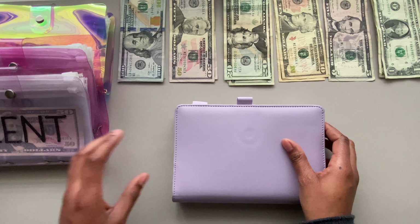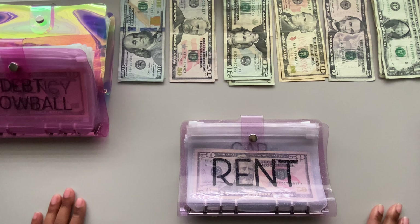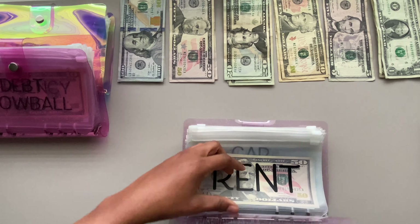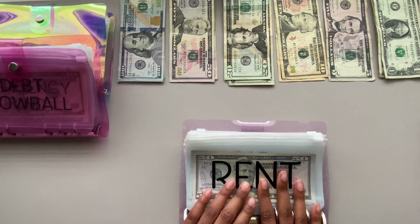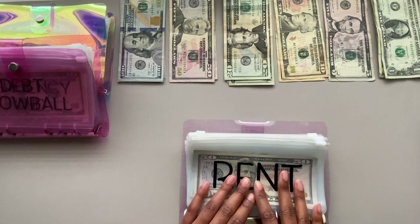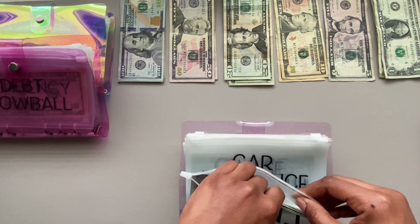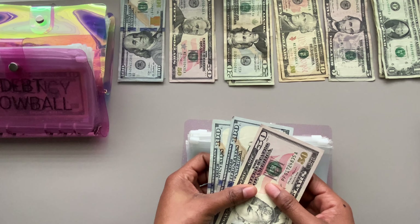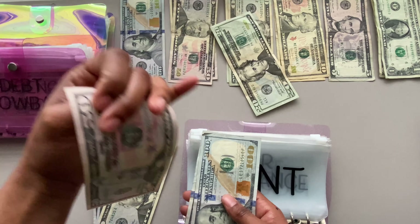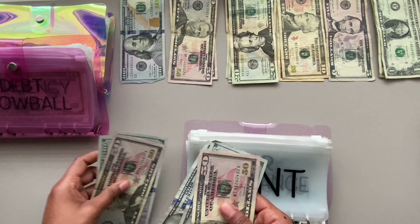Now I'm going into my expenses binder. We're going to get started with rent. Rent is getting $250 today — that's two $100 bills and a $50. Rent already has $250 in it, so when I add my next $250, these $20s do not want to stay still.